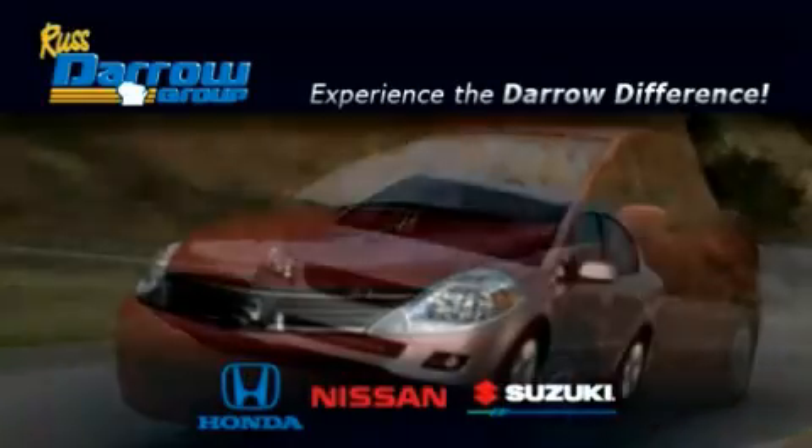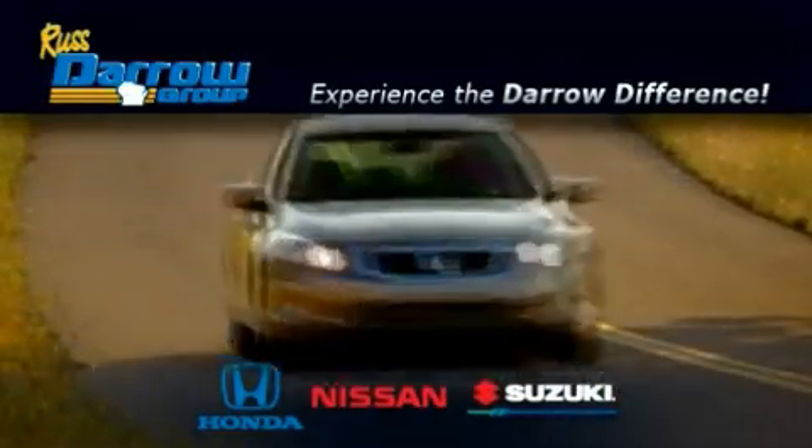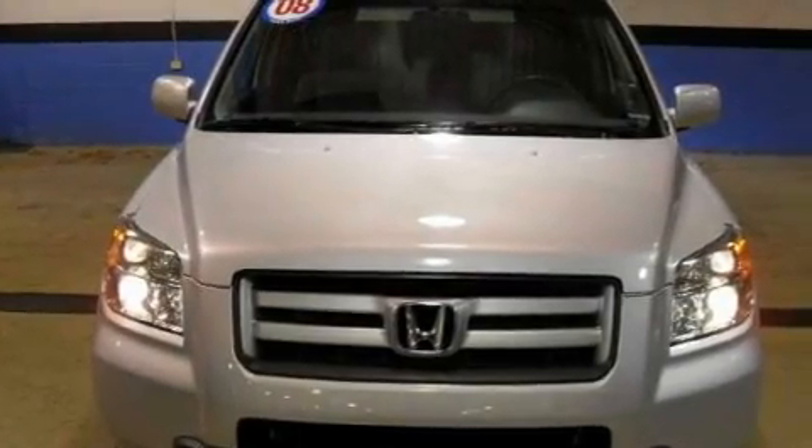Another fine vehicle offered by Rust-Aero Honda Nissan Suzuki. This is a certified pre-owned 2008 Honda Pilot — a car-like ride with space like an SUV.